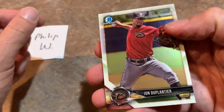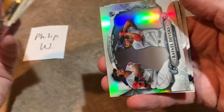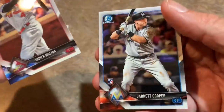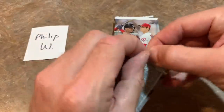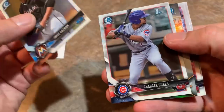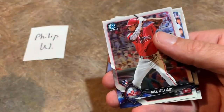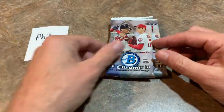John Duplantier leading things off from the Diamondbacks. Willie Adames is a nice one. We have a Rafael Devers Bowman Sterling rookie card — very nice looking card right there. Yadier Molina and a Garrett Cooper rookie card from pack one for Phillip. Moving into pack two: Jorge Guzman on top, Charcer Burks first Bowman, an Arizona Fall League card of Mitch Keller — one of the Pirates' top pitching prospects. Nick Williams rookie card and Starling Castro is the last one.